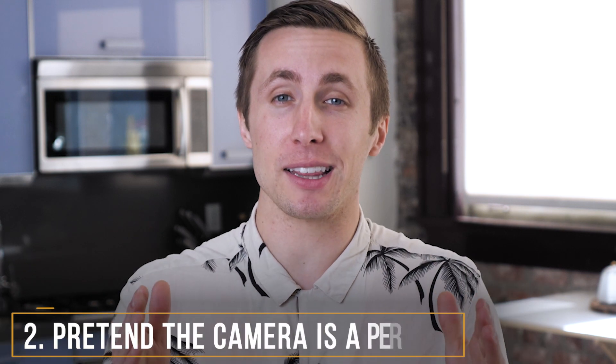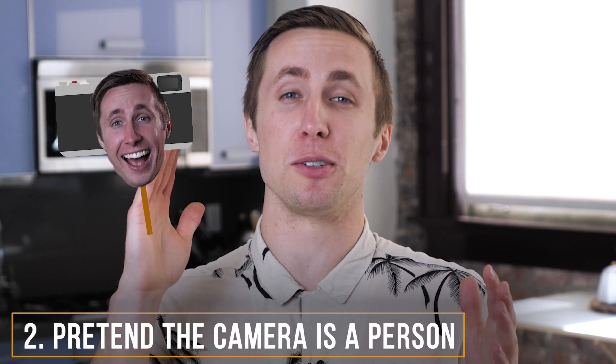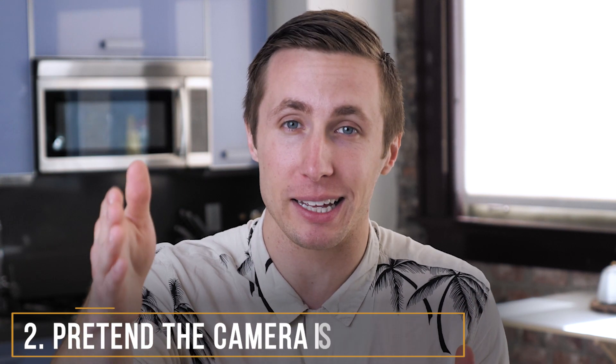Number two: pretend the camera lens is a person's face. It really helps if the person who's recording your video is right behind the camera lens, because then you can just pretend that you're talking to them. But if they're not — whether you're recording from your laptop, computer, or a camera — I like to look at the camera and pretend that it's someone engaged with me, leaning forward, looking me in the eyes, and kind of nodding and agreeing with what I'm saying. Now in doing that, I'm talking person to person, not person to camera lens, and this really helps me be more personable in my videos.